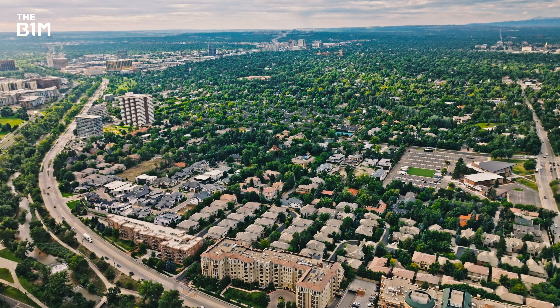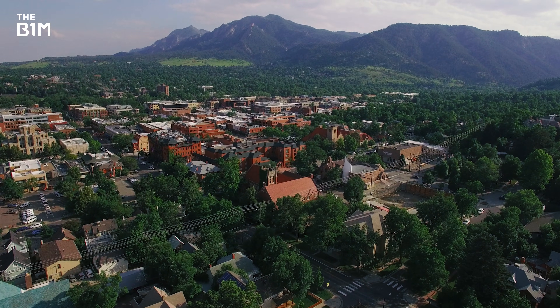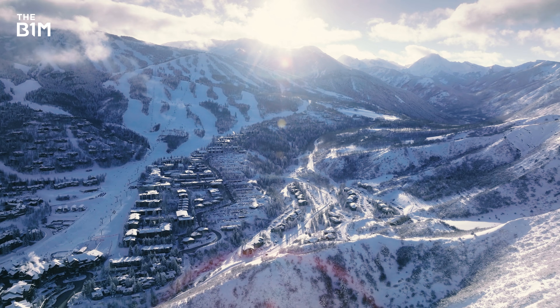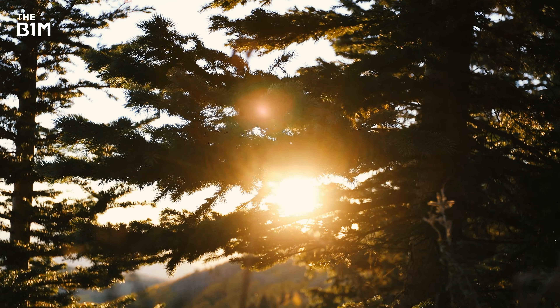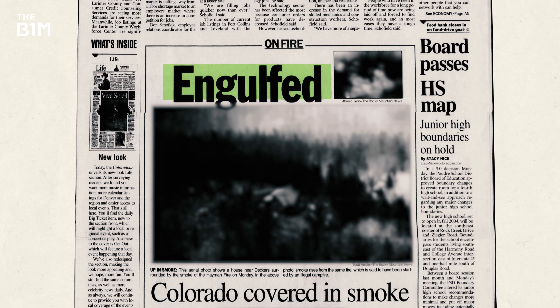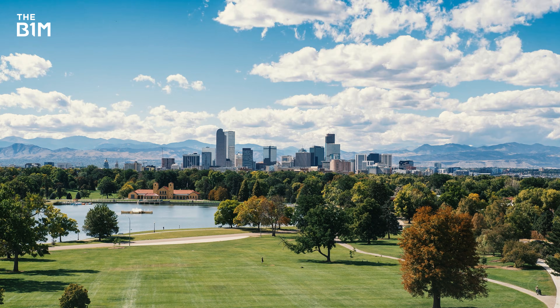Why does it need securing? Because over the years, Denver and neighbouring Boulder County have become increasingly vulnerable to water-related disasters. There's more than just snowy mountains in Colorado – it can get very hot, dry, and also pretty wet. 2002 saw an unusually serious drought, along with the Heyman Fire which destroyed well over 100 homes. So having more water available to deal with such problems, if and when they occur, starts to make sense.